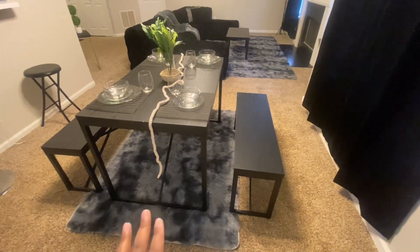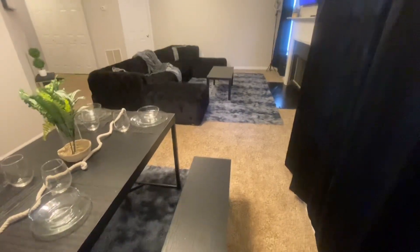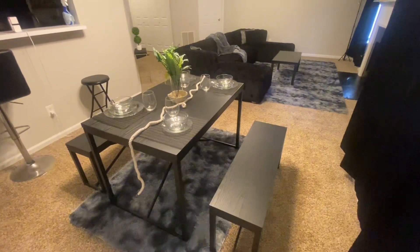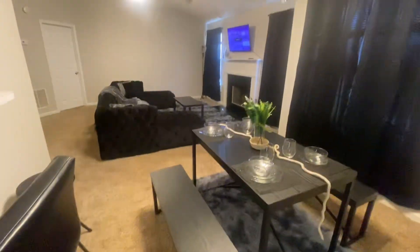Even though I wanted to make this a dining room, it definitely still gives you the friendly invite to an open concept kitchen, dining room, and living room area. So this is how this all looks together.